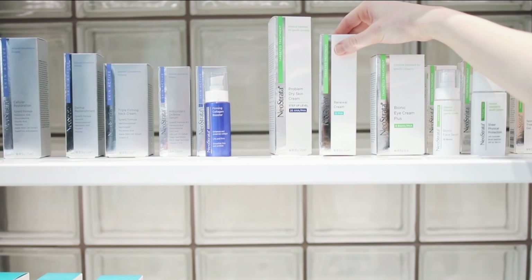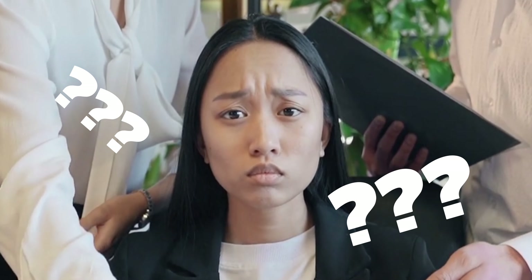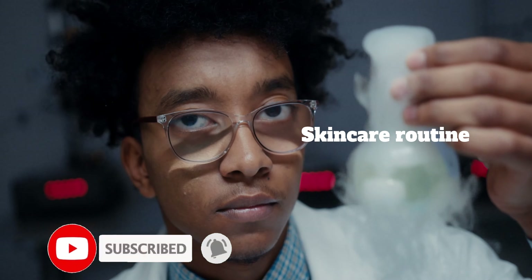Skincare was never that complicated to understand. But with all that content online, it's quite easy to get lost with all this information. Stay tuned till the end of the video as I break down a skincare routine that will work for you.